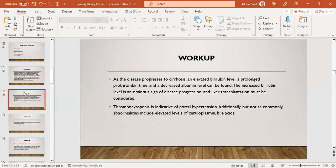As disease progresses to cirrhosis, bilirubin will be high, INR prolonged, and albumin low. Elevated bilirubin is an ominous sign of increased progression, and liver transplant must be considered. Severe PBC does not mean high bilirubin — disease severity depends mainly on ALP. High bilirubin in PBC means cirrhosis. Thrombocytopenia or decreased platelet count is indicative of portal hypertension. Additionally, abnormalities include elevated prolyl hydroxylase and bile acids.